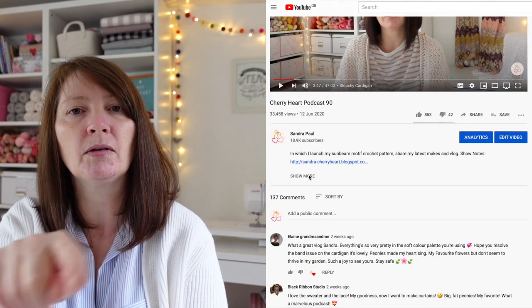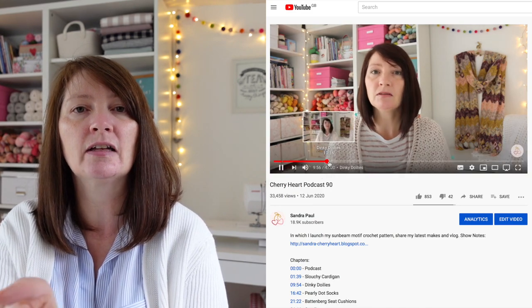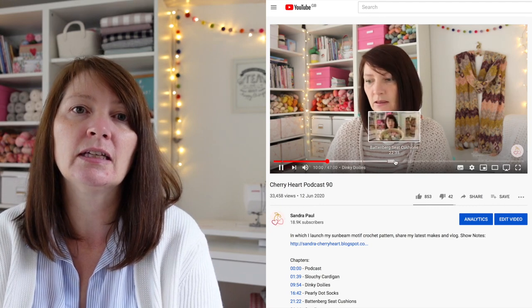Hello everyone and welcome to the Cherry Heart podcast. I'm Sandra and this is episode 122 — a crochet, knitting, sewing, crafty kind of podcast. You'll find the show notes on my website, cherryheart.co.uk, where I list patterns, yarns, and relevant information. I'll pop the link below the video, along with time stamps so you can jump to areas you're most interested in. You'll also find me on Instagram as @sandracherryhrt.